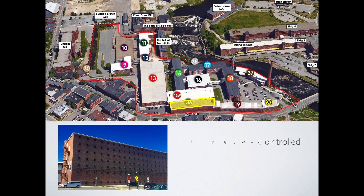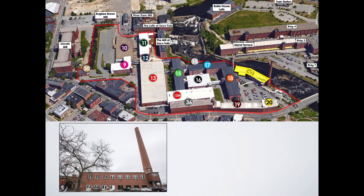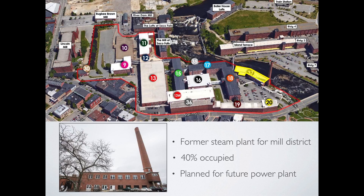Building 36 is planned for high security, climate-controlled storage and other storage applications, as well as 13,000 square feet of retail space on the first floor. Building 37, the former powerhouse of the entire Mill District in Saco and Biddeford, is a true gem, as it sits directly on the Saco River. The building is currently 40% occupied by a high-quality vintage car dealership. The long-term plan is to house the planned combined heat and power energy plant. Additional space will be available to any possible mixed commercial uses seeking truly unique mill space on the water.